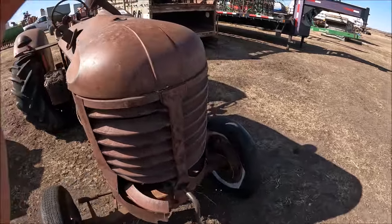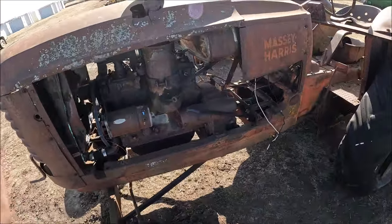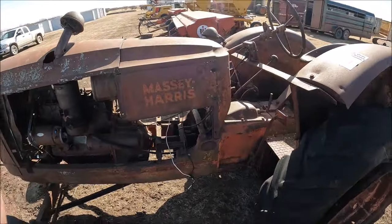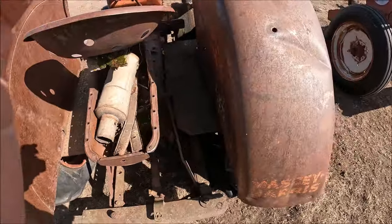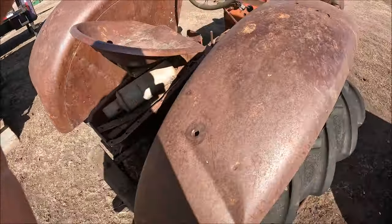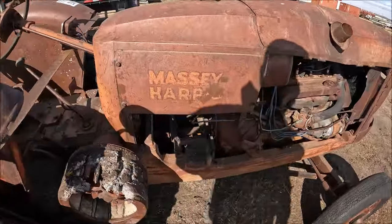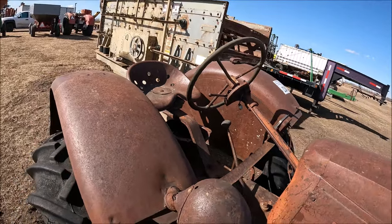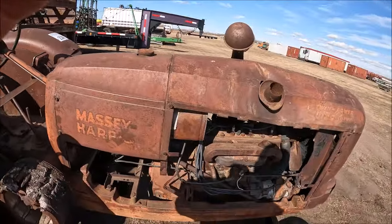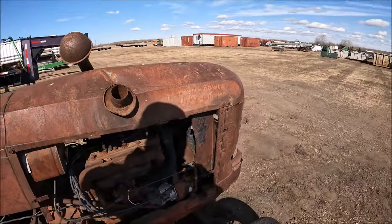Here's a Massey 102 Jr. This tractor looks like it needs a lot of TLC or it's a parts tractor. Definitely needs a lot. Here's the oil pan for it — no, somebody just used the oil pan for a toolbox. This is uncovered and stuff. It needs work.